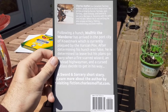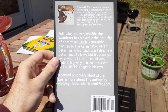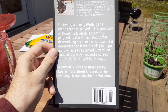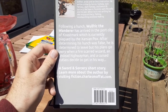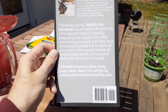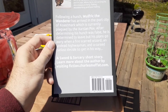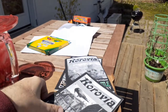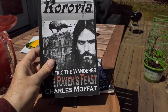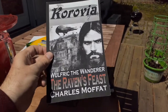Following a hunch, Wolfric the Wanderer has arrived in the port city of Kosmark, which is currently plagued by the Xarcian Pox. After determining his hunch was false, he's determined to leave, but his plans go awry when a fire-scarred wizard, an undead highwayman, and a cursed cutlass decide to get in his way. It's a sword and sorcery short story, and I enjoyed writing this particular one. It has a darker theme than some of my other Wolfric the Wanderer stories.